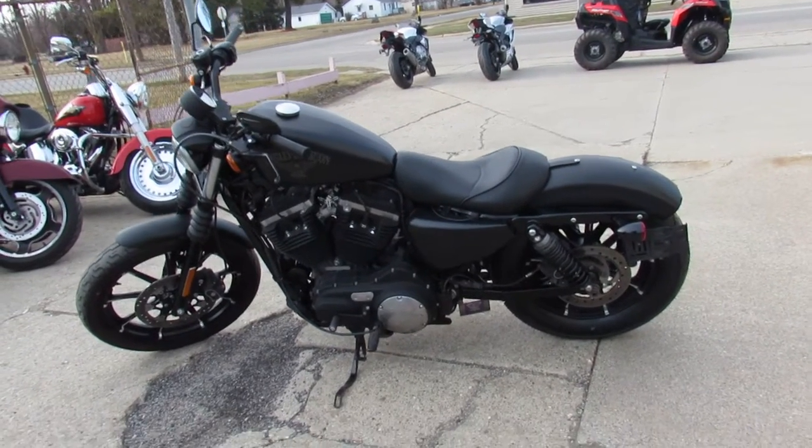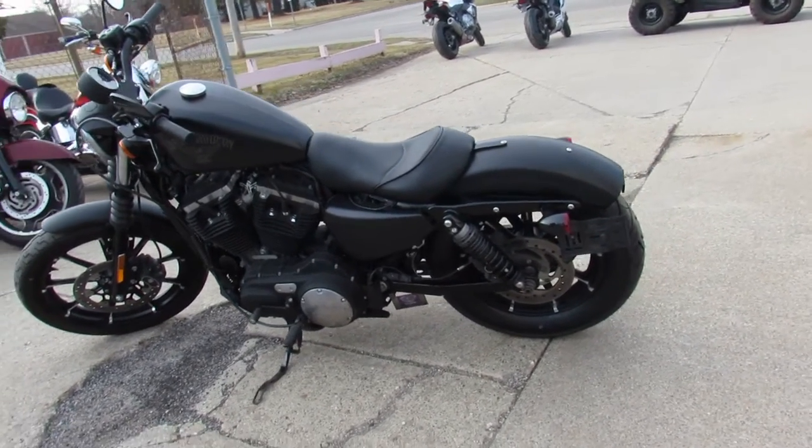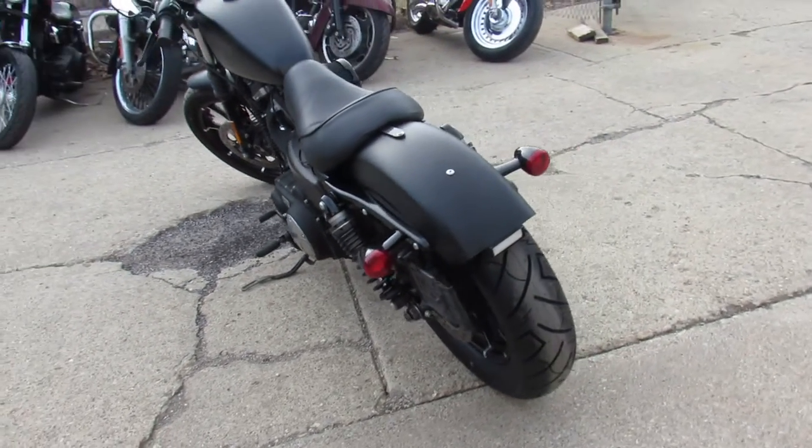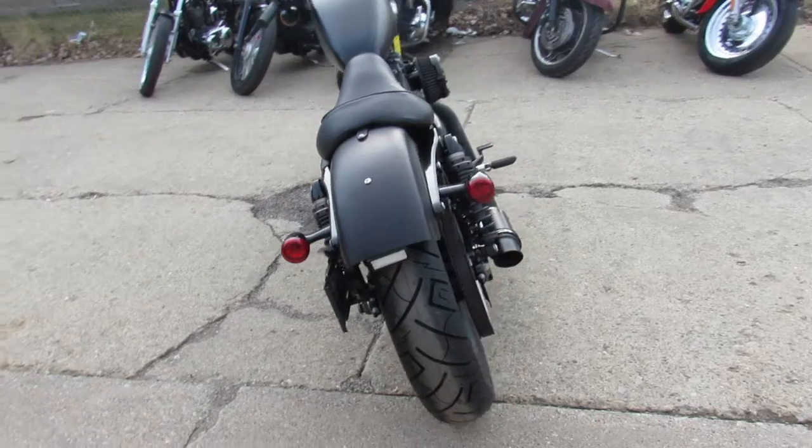Hey guys, it's ApprovalPowerSports.com here, doing some videos on the used Harley Davidsons. Do we have them here — over 400 used Harleys in stock.